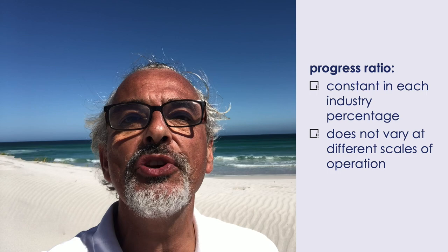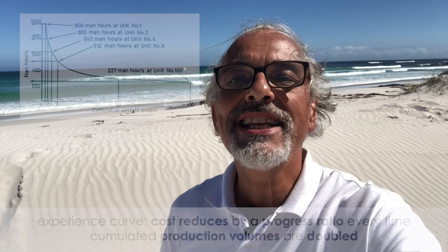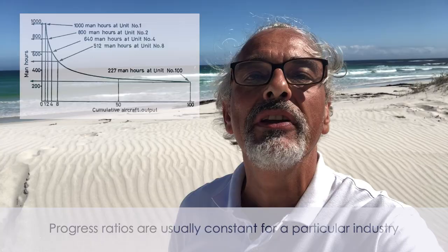In most cases, the value of the progress ratio in each industry is a constant percentage and does not vary at different scales of operation. So, let's recap: an experience curve describes that cost reduces by a progress ratio every time accumulated production volumes are doubled. Progress ratios are usually constant for a particular industry. By understanding experience curves, you can reduce the risk when making certain strategic investments and change decisions in an uncertain world.